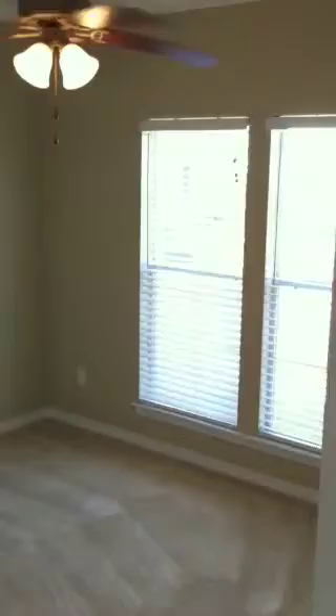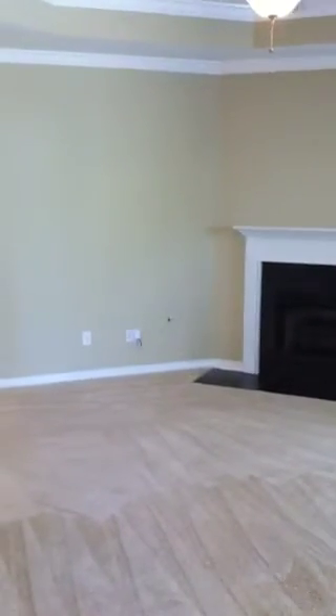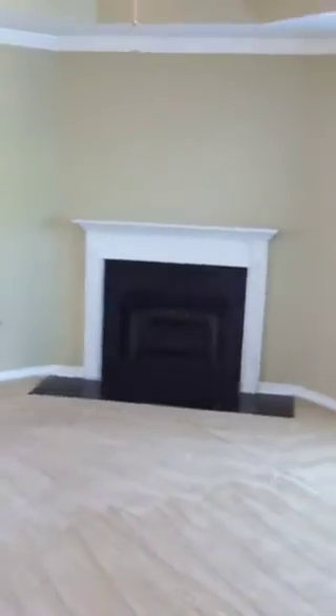Let's put the room here on the right, with a fireplace.